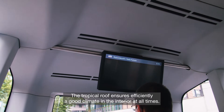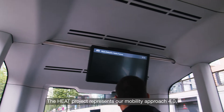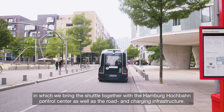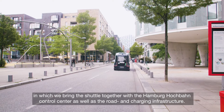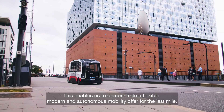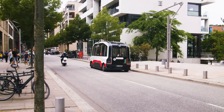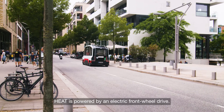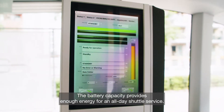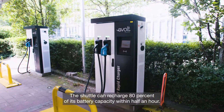The tropical roof ensures efficiently a good climate in the interior at all times. The HEAT project represents our mobility approach 4.0, in which we bring the shuttle together with the Hamburg Hochbahn control center, as well as the road and charging infrastructure. This enables us to demonstrate a flexible, modern and autonomous mobility offer for the last mile. HEAT is powered by an electric front wheel drive. The battery capacity provides enough energy for an all-day shuttle service. The shuttle can recharge 80% of its battery capacity within half an hour.